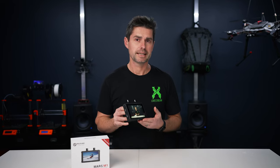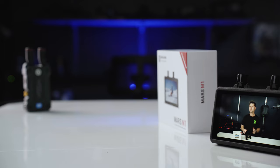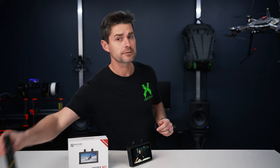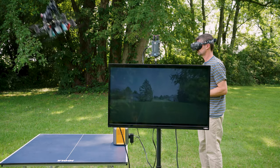This is the Hollyland Mars M1 Monitor Transceiver. It's the next logical step to their recent release, the Mars 4K Transmission System, which we did a review on just a few weeks ago.